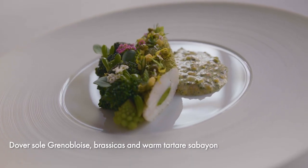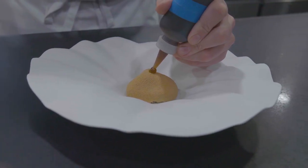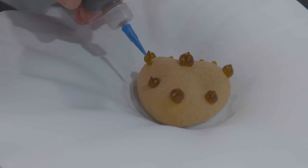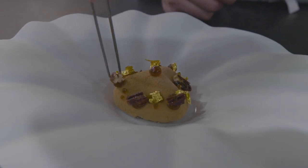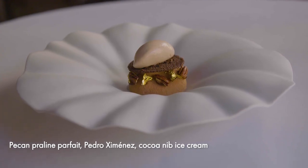Another dish here — and my signature dessert — is the pecan praline parfait with Pedro Ximénez and cocoa nib ice cream. We start with the pecan praline parfait, which has been sprayed with chocolate, and place it in the bowl with dots of Pedro Ximénez purée. Then we add candied pecans anointed with gold leaf, a chocolate and brioche biscuit, and top it with a rocher of cocoa nib ice cream.